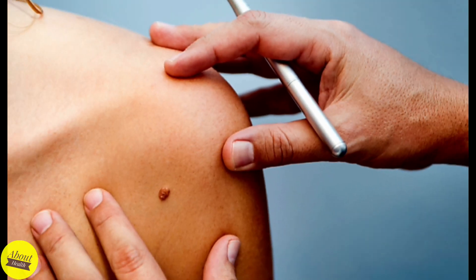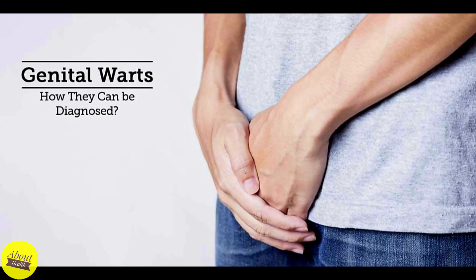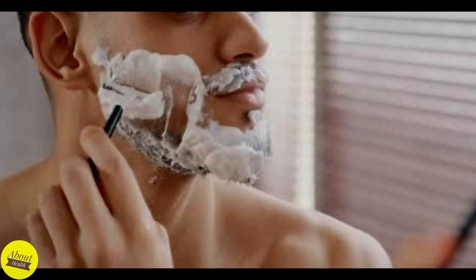The virus can spread from person to person or from different parts of the body through direct contact with a wart, touching something contaminated with the virus such as towels, doorknobs, and shower floors, sexual intercourse or genital warts, nail-biting and cuticle-picking, and shaving.